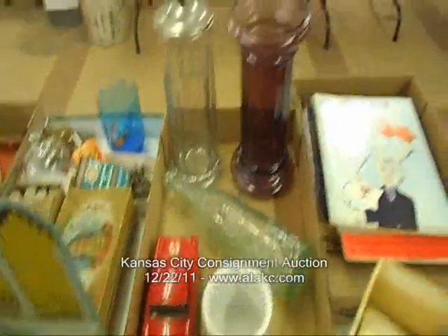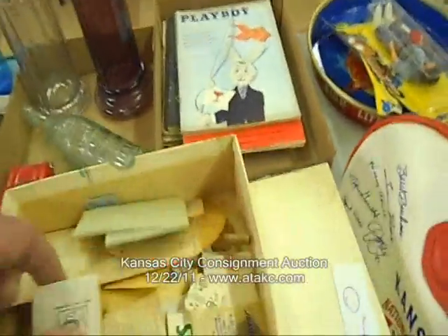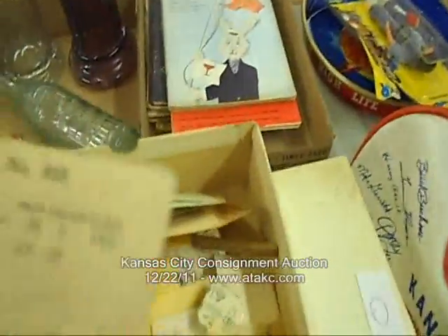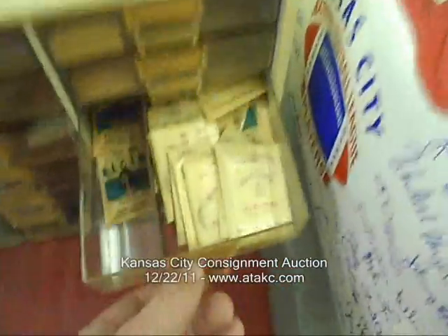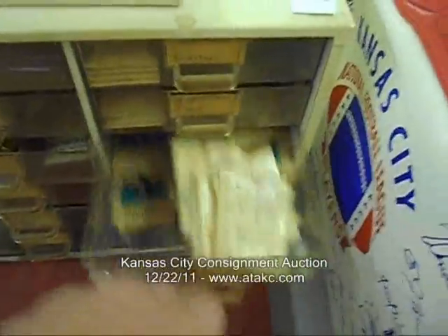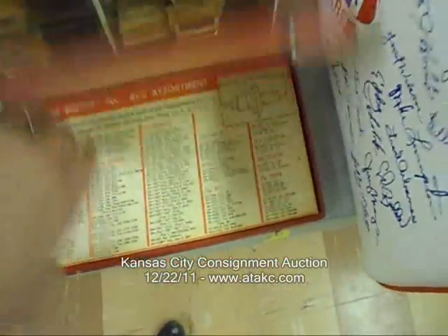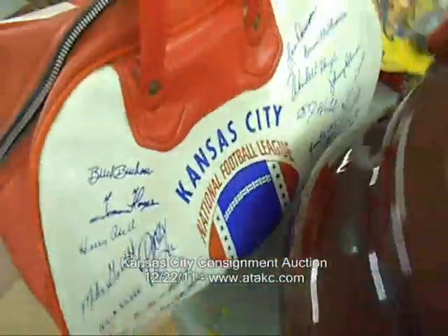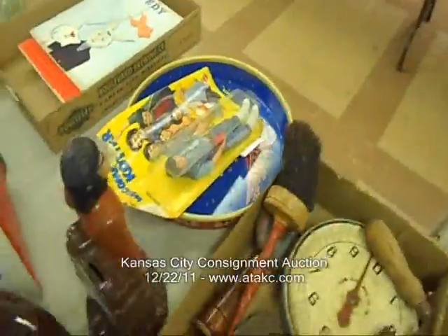Return of the Jedi there. 50s Playboys. More watchmaking stuff — different watch parts, watch repair parts. A person is putting these on eBay; nice easy stuff to ship, even if you don't know that much about it. All the information is pretty much there on the envelope.